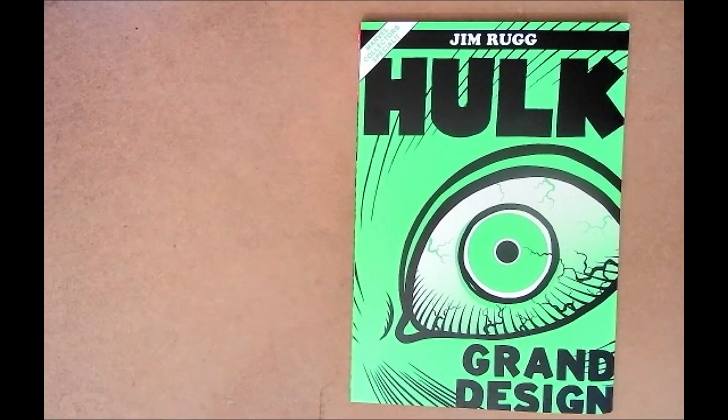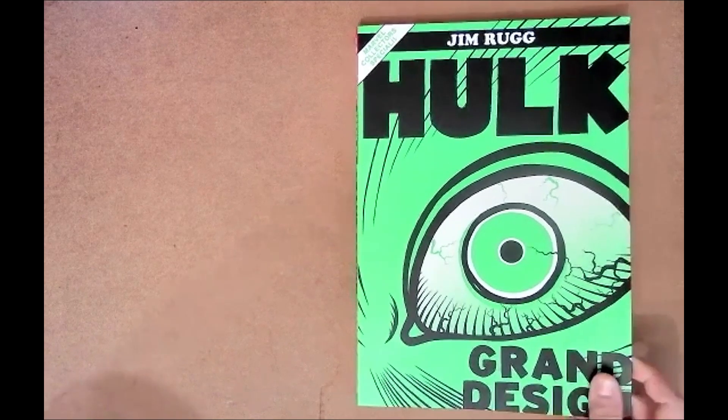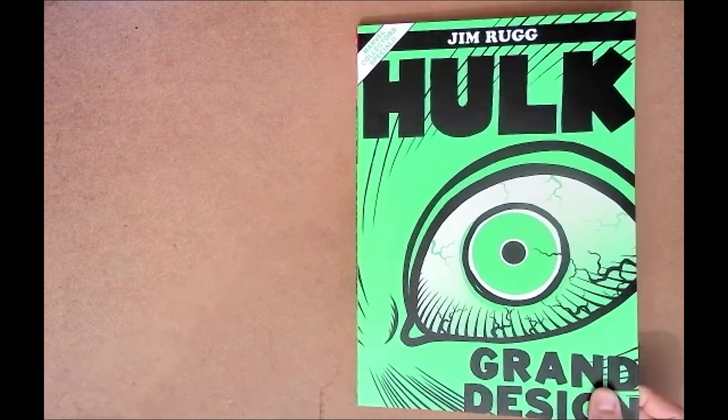Welcome back to the Comic Lounge. My name is Ryan and back with me again is my amazing co-host Manny. Today we're going to be talking about Hulk Grand Design, but we both decided we didn't want to just talk about it — we wanted to show it off as well. We're going to get it under the camera.